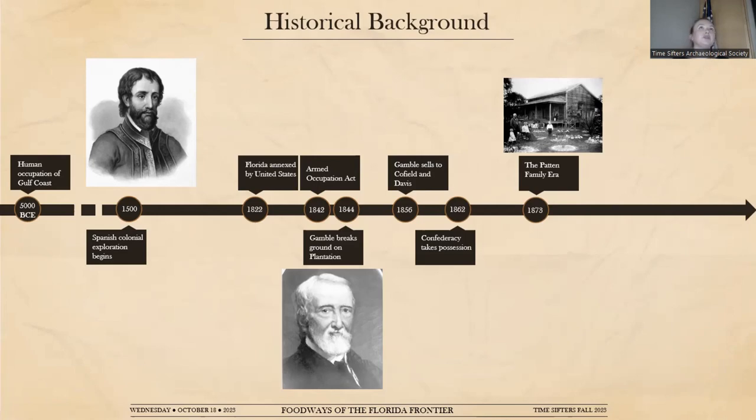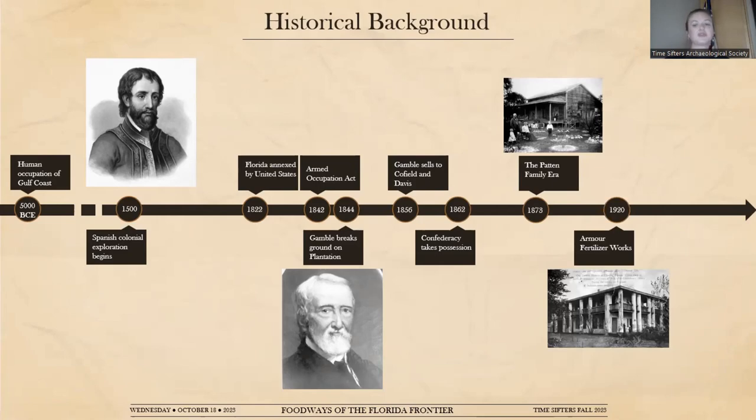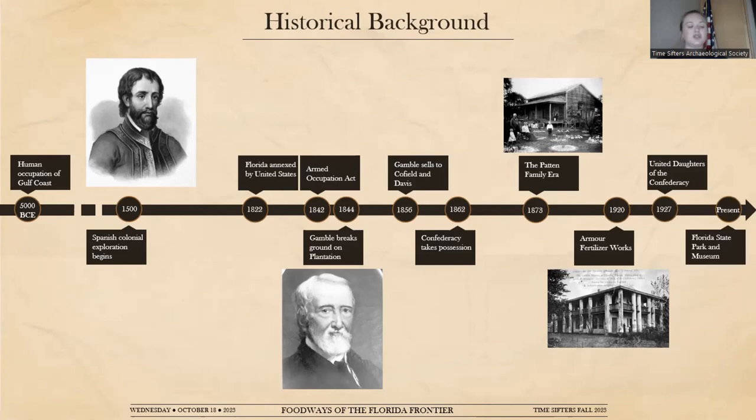The Patton family era continued for a very long time — their presence is the longest-lasting presence at Gamble Plantation. In 1920, after the mansion had deteriorated and was used as an informal boarding house, it was sold to the Armory Fertilizer Works as a warehouse. Just seven years later, the United Daughters of the Confederacy took control, with ownership stipulated to include that the state of Florida would designate it as a historic state park — which it is today. We now know it as the Judah P. Benjamin Confederate Memorial at Gamble Plantation Historic State Park — which is a mouthful, and as we'll get into, a bit of a misnomer.